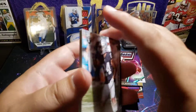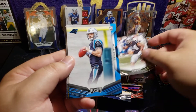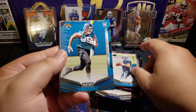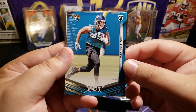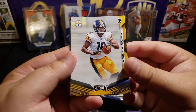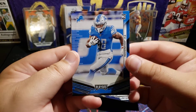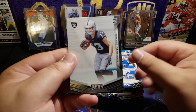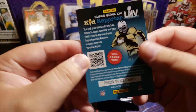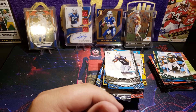And here are our rookies — Jonathan Abram, Will Grier, Josh Oliver — that is the wrong Josh, he plays for the Jaguars — Deontay Johnson rookie again just the base, Ty Johnson rookie, Hunter Renfro rookie. And last but not least, Kyler Murray — the number one pick last year.